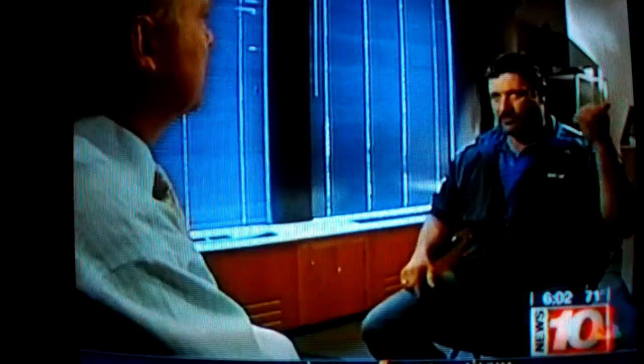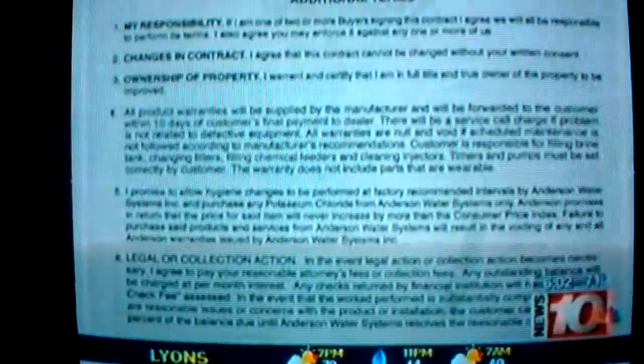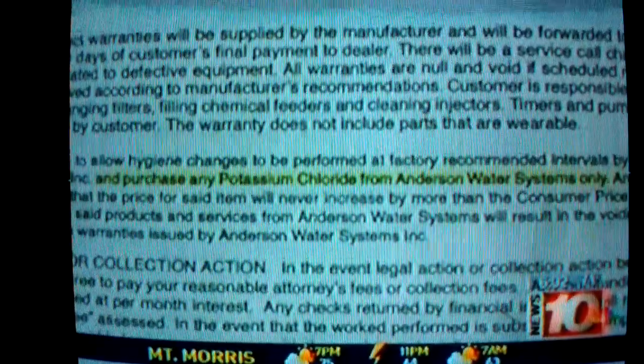I-Team 10 sat down with a former Anderson employee. Todd Hart worked for Anderson for eight years until he was let go in 2009. He now works for a competitor. Hart says Anderson president Tom Gerstner marketed potassium for the water softeners long before anyone else was selling it. 'For him, that was an exclusive product. So to be exclusive, you had to purchase through him — it just gave him more residual income.' Written right on the contract, it states that customers must purchase their potassium from Anderson.